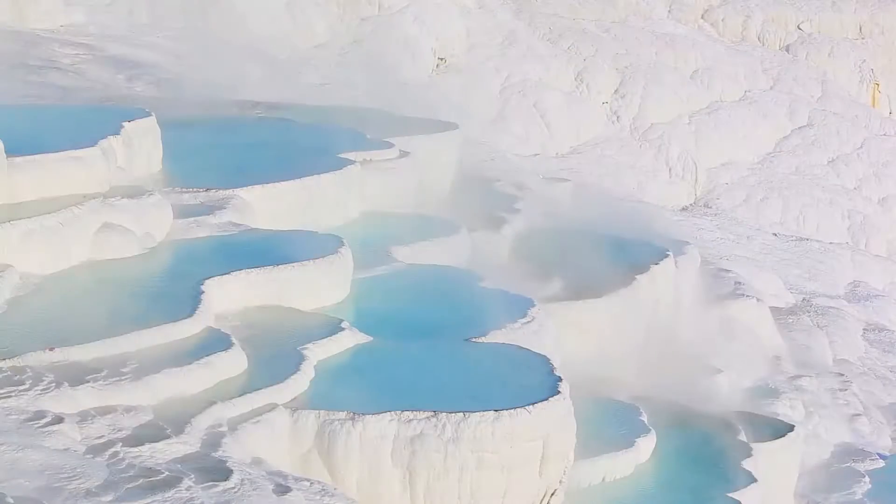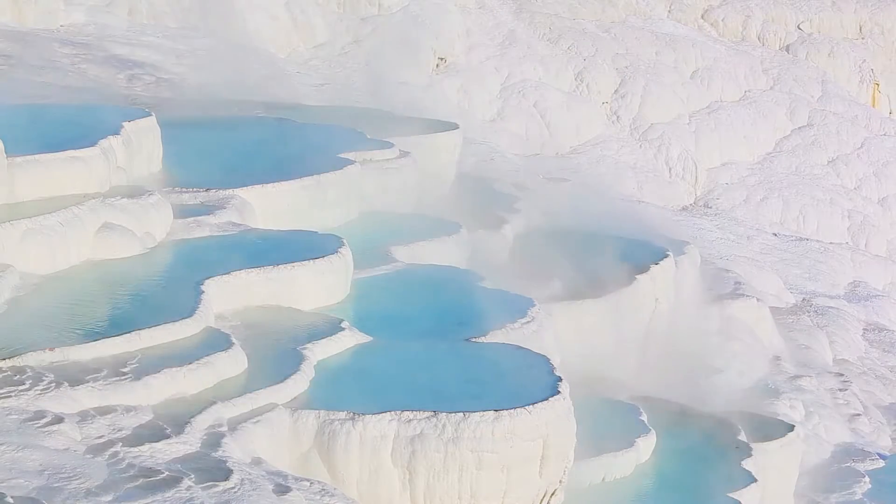Did you know how the beautiful and magnificent Pamukkale was formed and where its white color comes from? When you look at Pamukkale from a distance, it looks like cascading cotton piles, and the word Pamukkale literally means cotton castle. As a unique place, Pamukkale continues drawing millions of visitors from all around the world today.